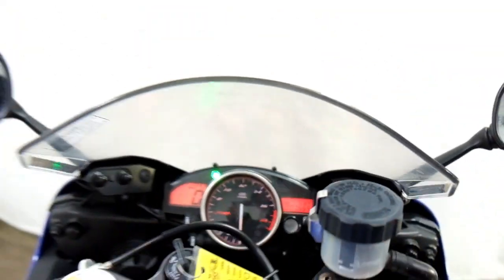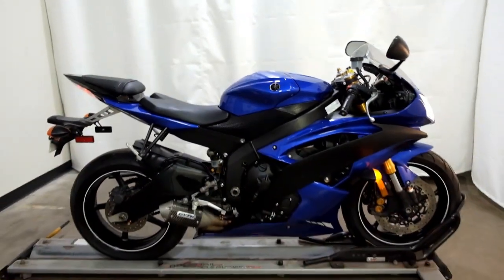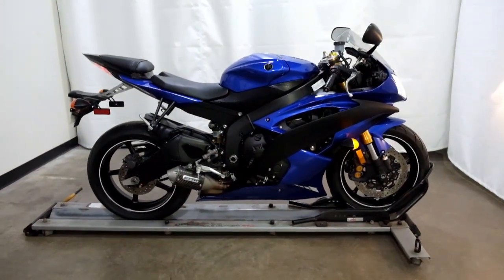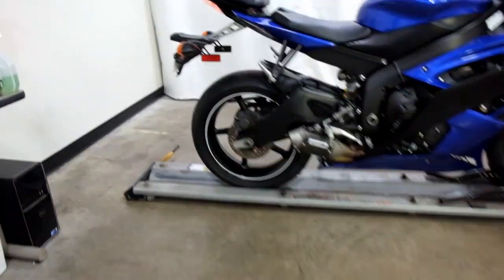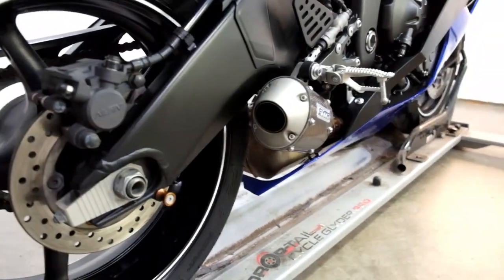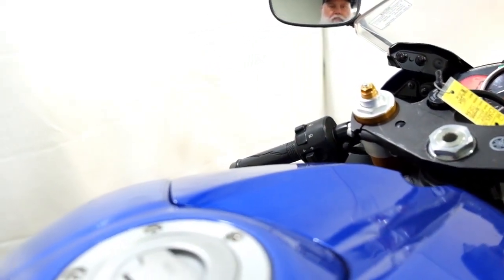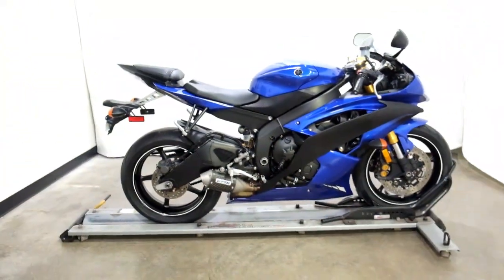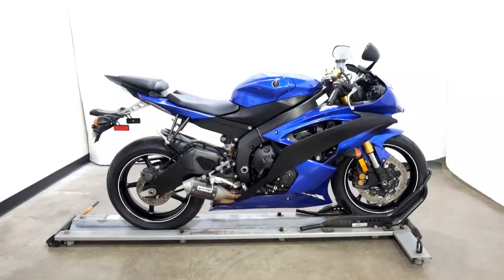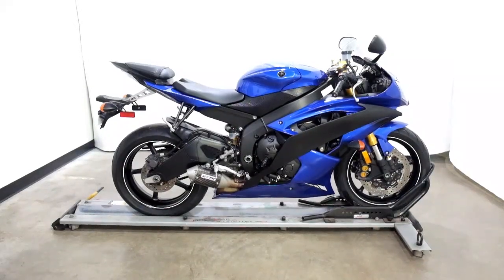This 2012 R6 will be sold as is. Thank you for shopping the SSB Outlet.